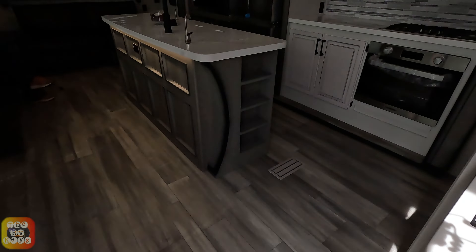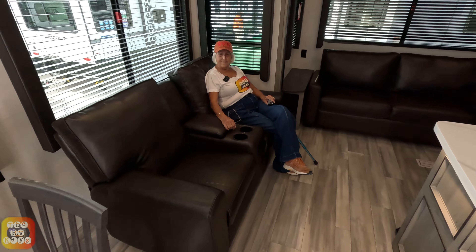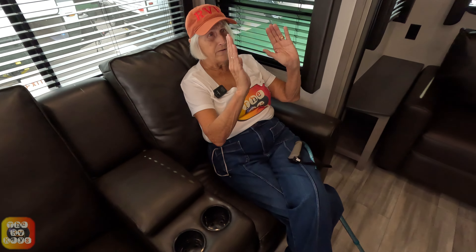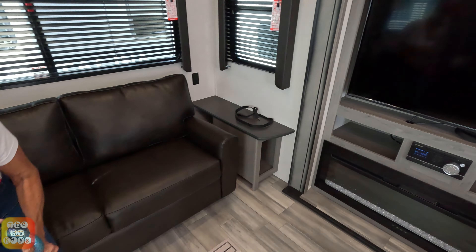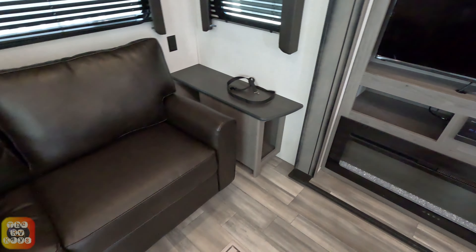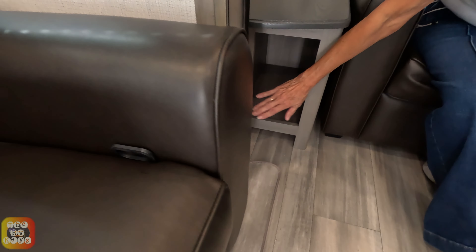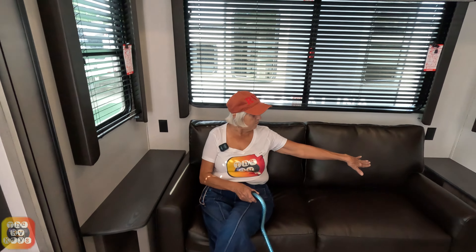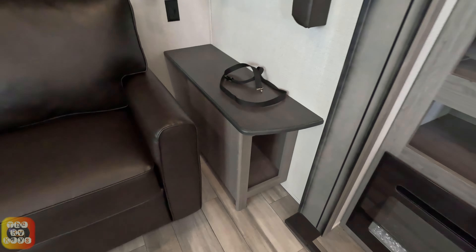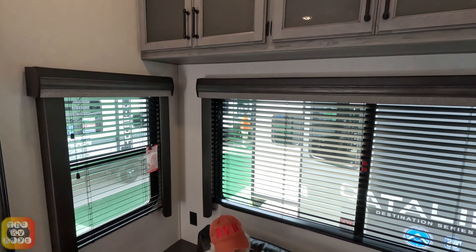Now we're coming inside here. Look at this spacious area. They have a whole bunch of storage in there, and two big end tables. Both sides have a tub right there. I like that. Lots of windows, and the TV has a fireplace right there.